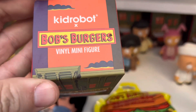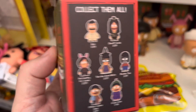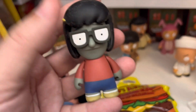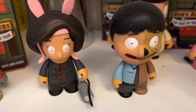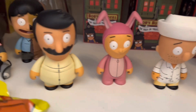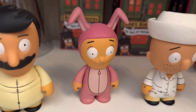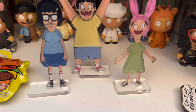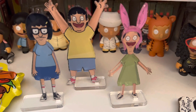These Kid Robot blind boxes from the trick-or-treating line of Bob's Burgers were so much fun to collect. They come in super cute boxes showing all the characters you can get, except the mystery characters. Tina right here is worth about $15, Louise is worth about $10, and Gene is worth $15. In this set we have Bob worth $12, Louise as the rabbit worth $20, and Teddy as the sailor worth $15. Then I have a set of three acrylic standees of Tina, Louise, and Gene — I'm going to value that at about $15.